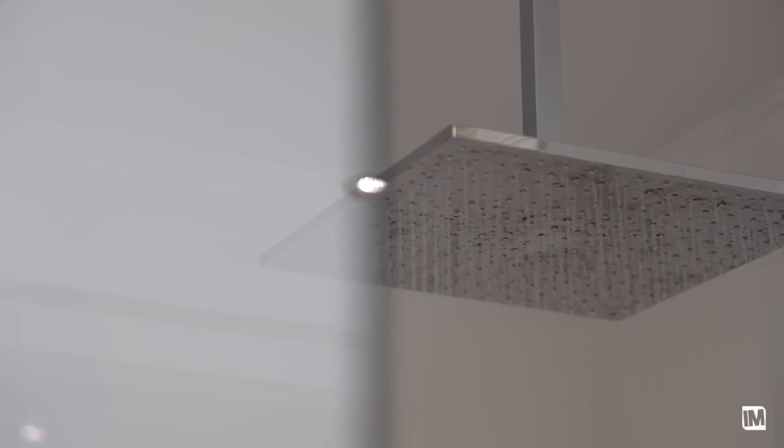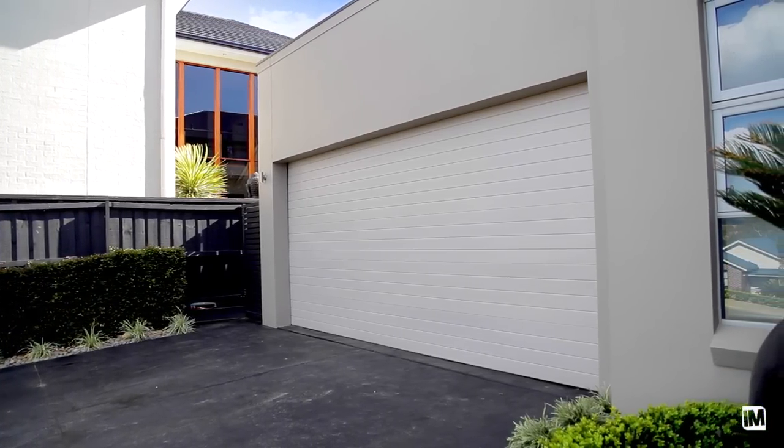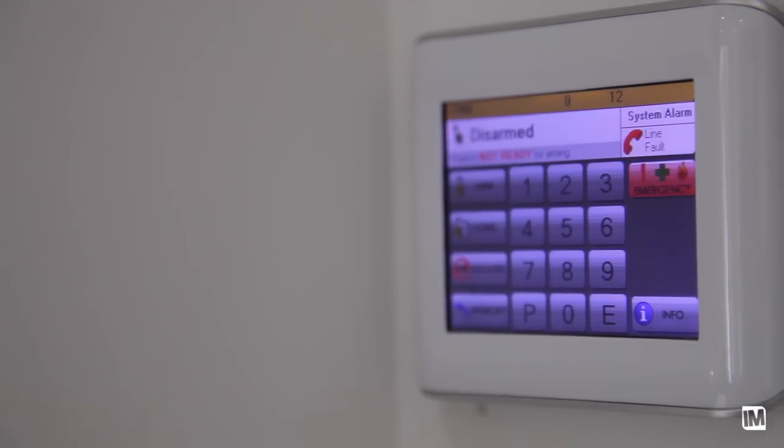Some of the extra features in this house that plenty of people will look for are the massive double garage with its workshop space and drive-through access. It's also got ducted air, ducted vacuum, alarm system, and intercom.